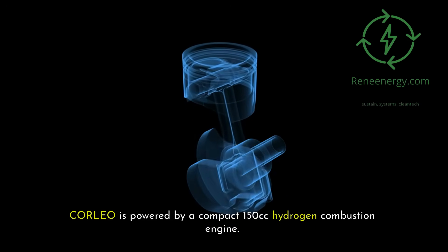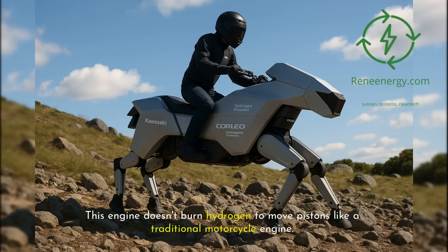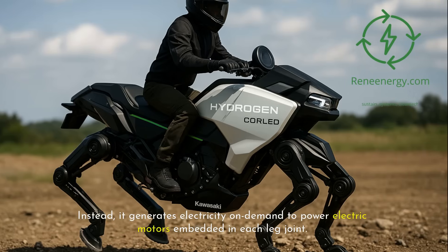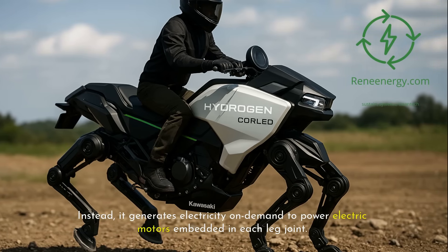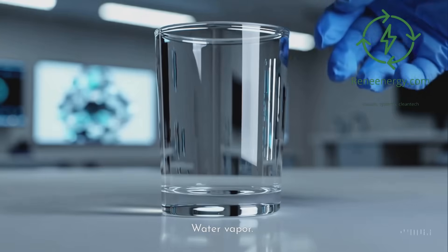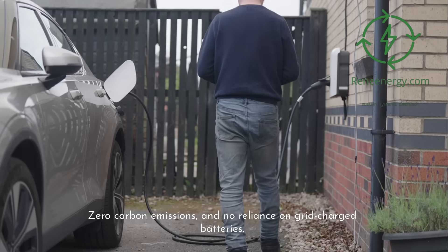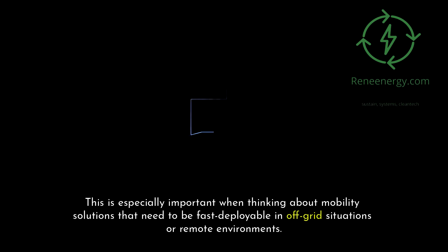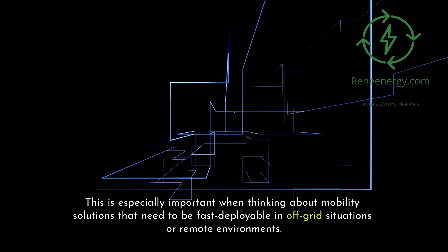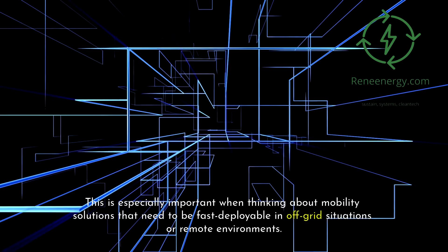Corleo is powered by a compact 150cc hydrogen combustion engine. This engine doesn't burn hydrogen to move pistons like a traditional motorcycle engine. Instead, it generates electricity on demand to power electric motors embedded in each leg joint. The byproduct is water vapor — zero carbon emissions and no reliance on grid-charged batteries. This is especially important for mobility solutions that need to be fast-deployable in off-grid situations or remote environments.